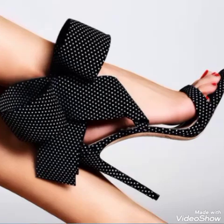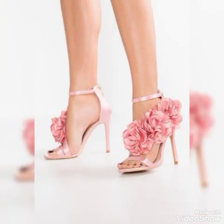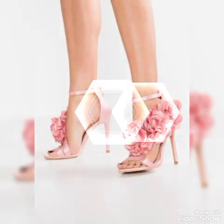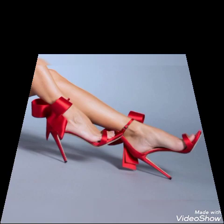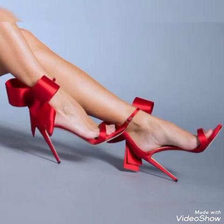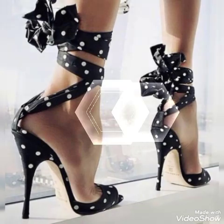Hello friends, how are you? I hope you all are fine and doing well and enjoying the best condition of health. Welcome back to my YouTube channel. Today in this video I talk about different colors and different designs of beautiful American and European high heel sandals for the ladies and the girls.